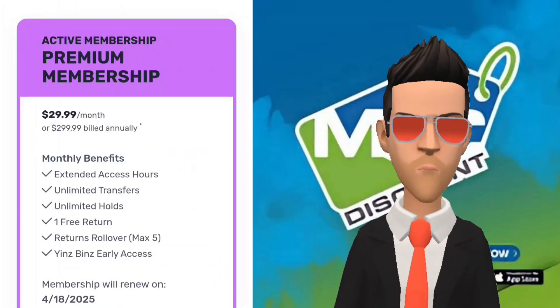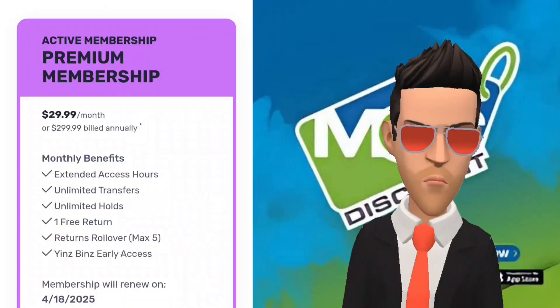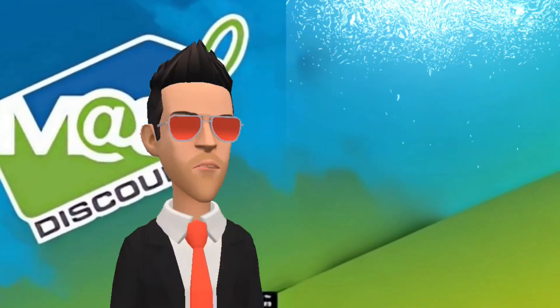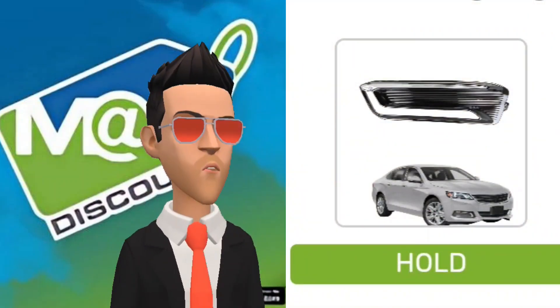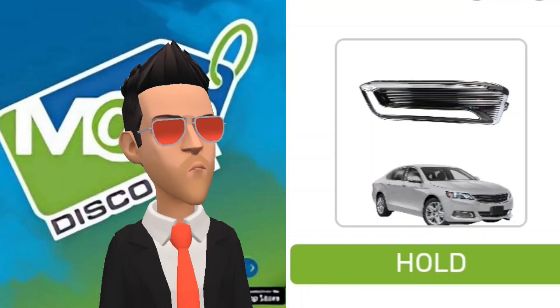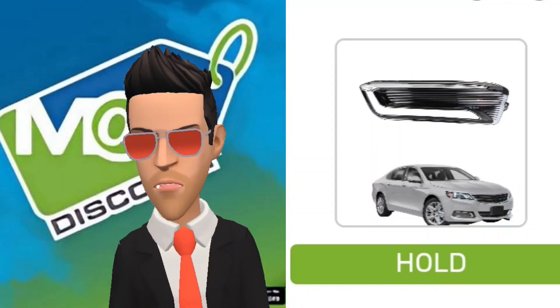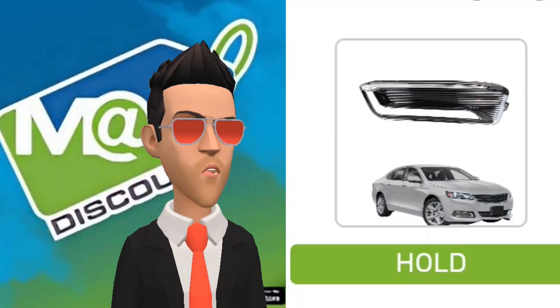A MacBid membership costs $30 per month, so if you plan on bidding on items often, it would benefit you greatly to opt in. Along with free transfers, members also receive free holds on eligible items. Holding an item allows you several additional days to pick it up from the warehouse. However, you cannot transfer an item that has been held, nor vice versa.